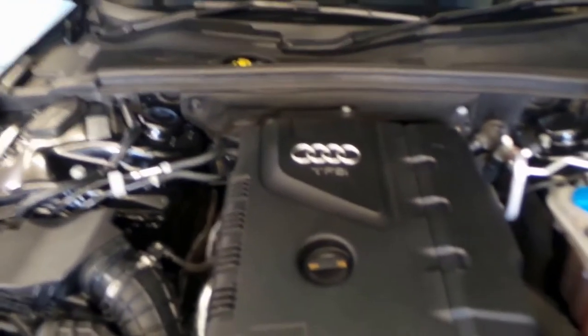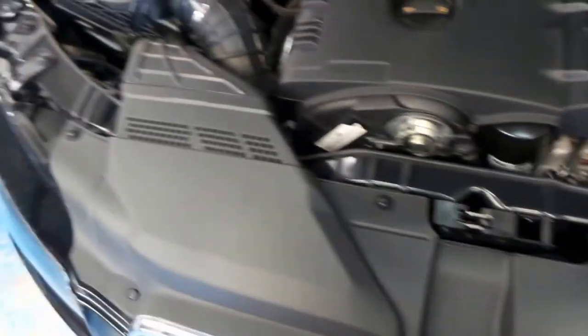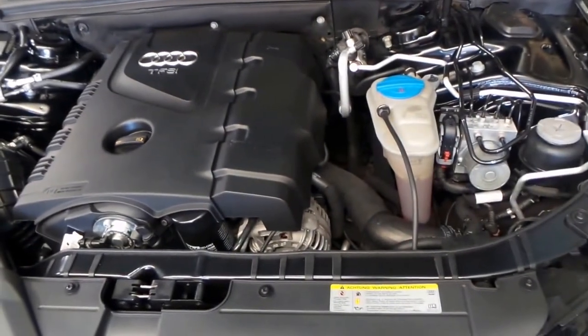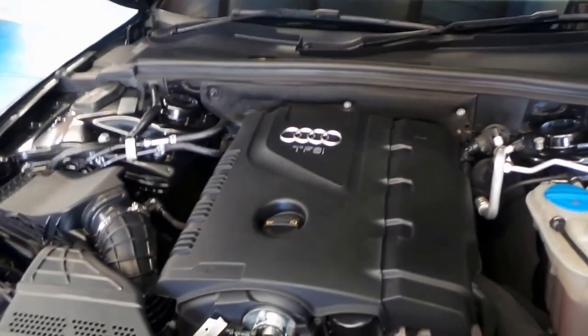Excuse me while I lift this one-handed. Very nice two litre turbo four cylinder. All the original tags are in order and the car's not very old, so you'd expect it to look like this. There's not a lot to see, but it presents very, very nicely.